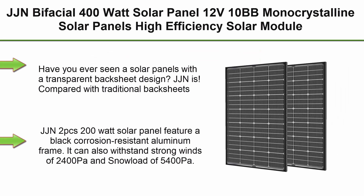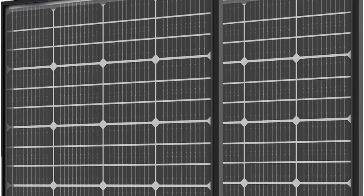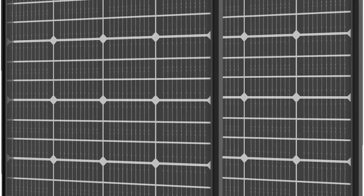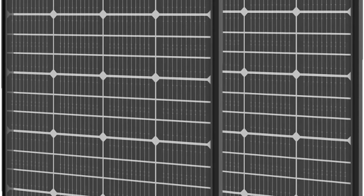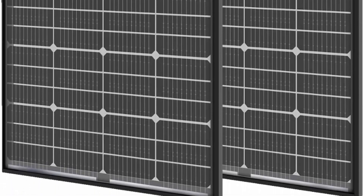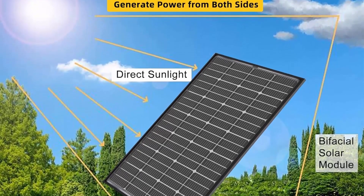Top 6: JJN Bifacial 400W solar panel, 12V, 10BB monocrystalline, high-efficiency solar module for RV, home, farm, trailer, camper, marine, and off-grid systems — 2 PCS 200W bifacial solar panels. Compared with traditional backsheets, this upgraded version of JJN's solar power system can generate electricity not only from the front but also from the back, with efficiency increased by at least 5%.